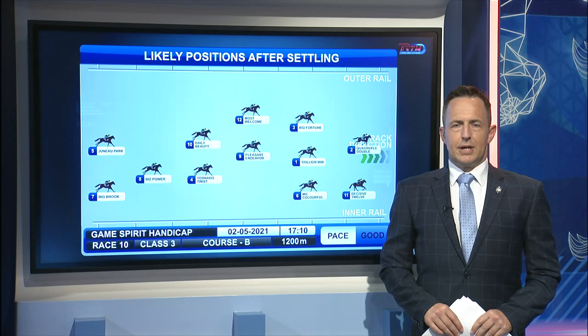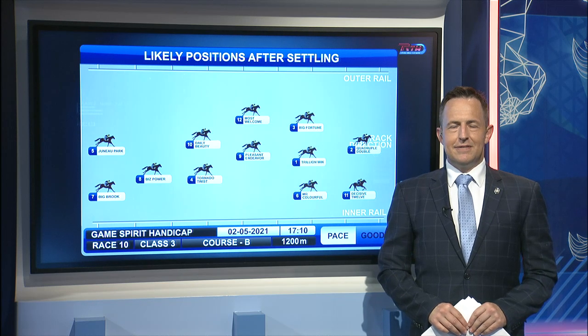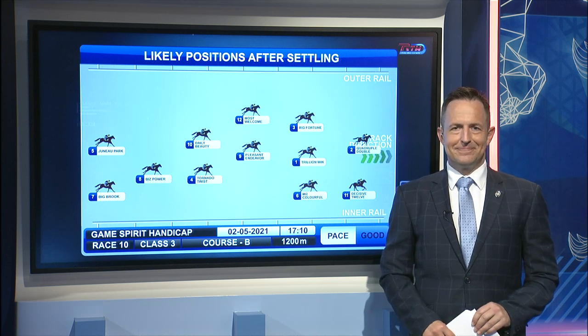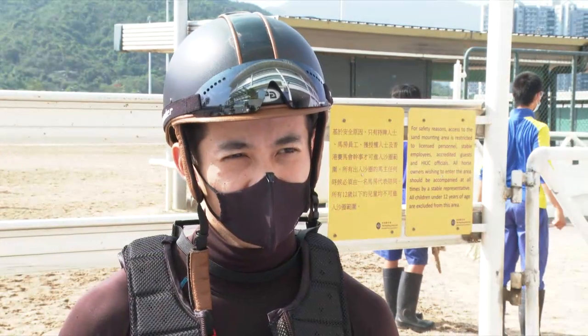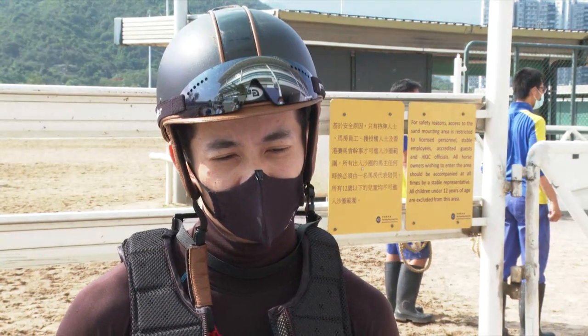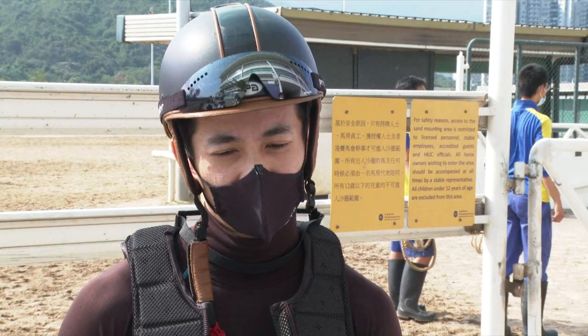One horse we didn't talk about there, but was midfield on the speed map, was Pleasant Endeavour. Derek Lung is riding really well — the horse has won two from three, and Ed Sadler tracked him down at track work. Derek, Pleasant Endeavour — you and Debbie have got a really good record on this horse. When he won last time out, he took a while to get to the front, but did you always think he was going to win?